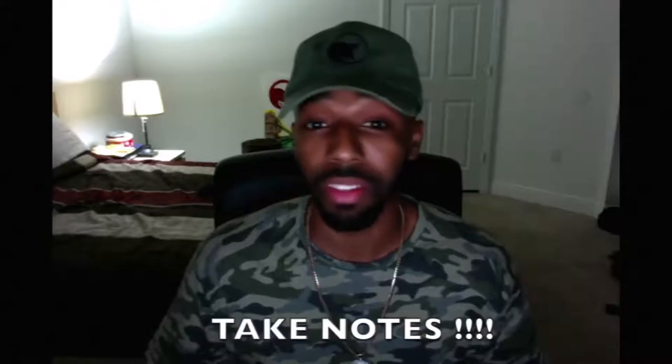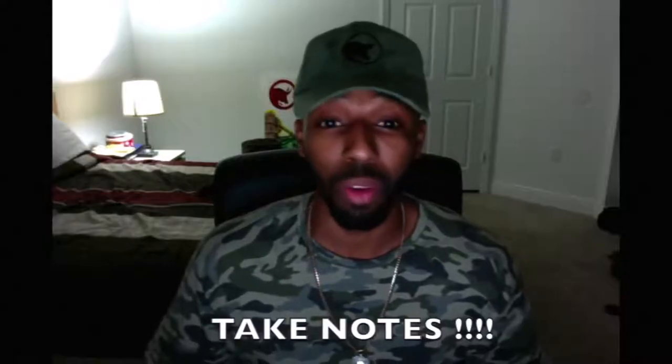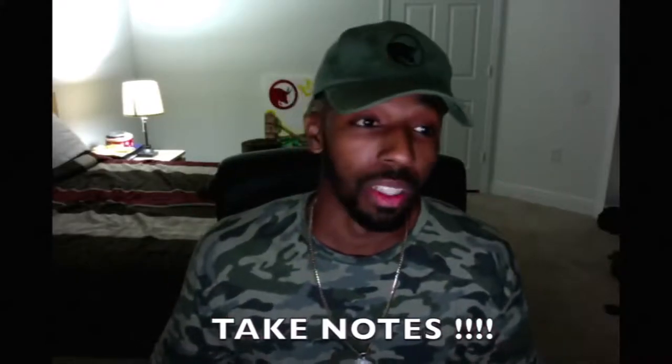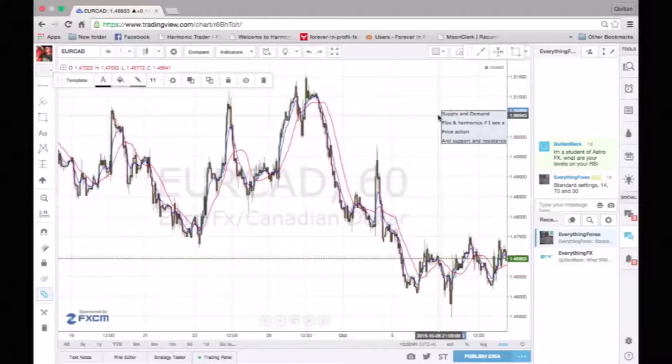New upcoming traders, definitely pay attention — take notes. If you don't take notes after this video you're slacking and you're not going to be profiting inside the market like you expect, because this is not easy. So take notes. Hope you guys enjoy the video.